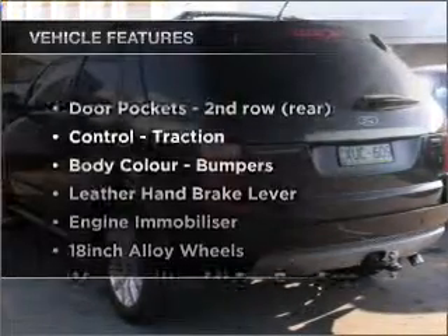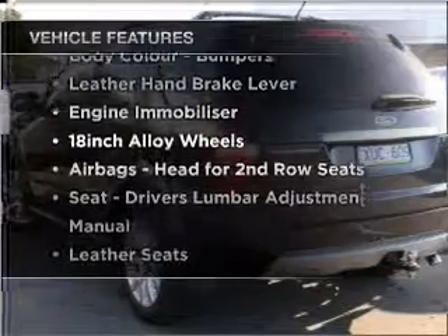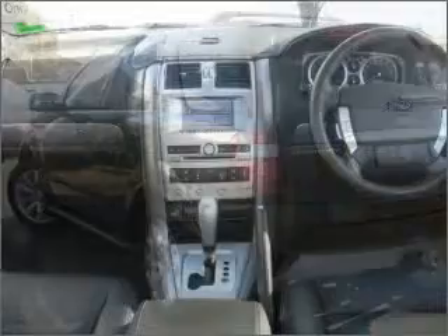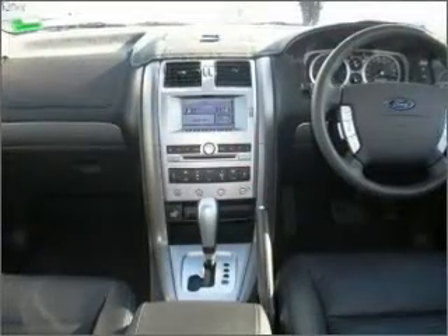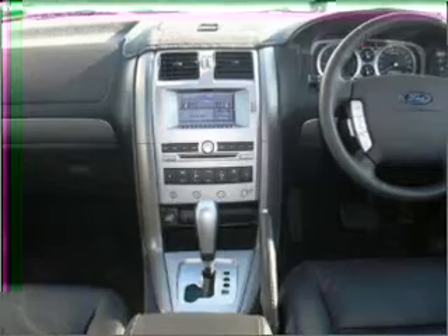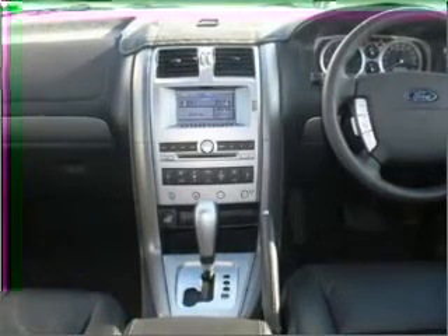Plus, enjoy these notable features that are included in this ride: cruise control, climate control, central locking, power windows, an alarm system, a CD stacker, an adjustable tilt steering wheel, ventilated disc brakes, curtain head airbags, and stability control.